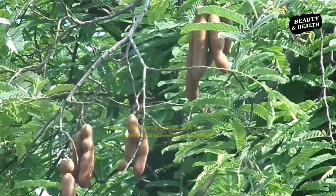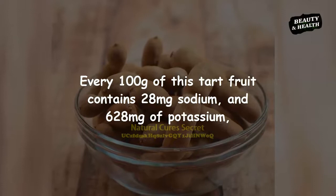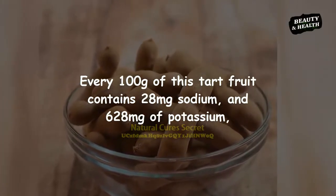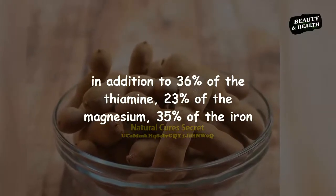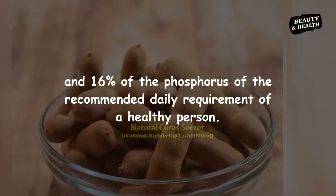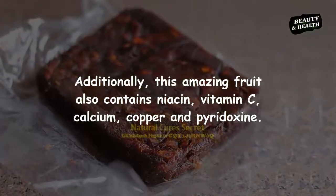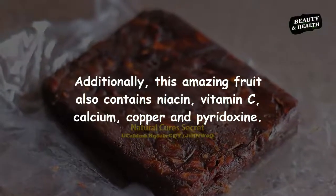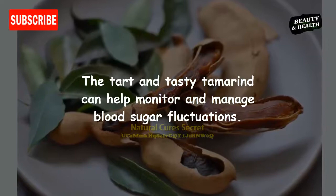Tamarind also relieves pain, lowers cholesterol, prevents cancer, and treats diabetes. Tamarind nutrition facts: every 100 grams of this tart fruit contains 28 milligrams of sodium and 628 milligrams of potassium, in addition to 36% of the thiamine, 23% of the magnesium, 35% of the iron, and 16% of the phosphorus of the recommended daily requirement. This amazing fruit also contains niacin, vitamin C, calcium, copper, and pyridoxine.